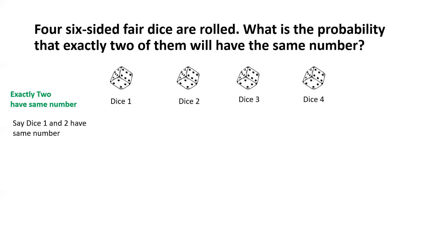If that's the case, how many possible outcomes can dice 1 have? Well, to begin with, it can have any one of those six numbers — so six possible outcomes for dice 1. For each of those six possible outcomes of dice 1, dice 2 can have only one possible outcome, because it has to match whatever number appears on dice 1.